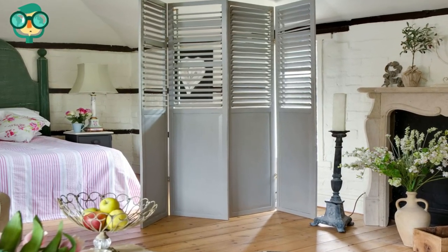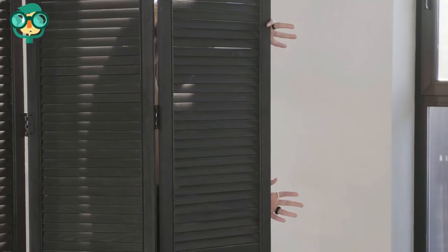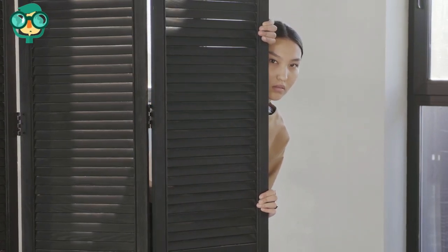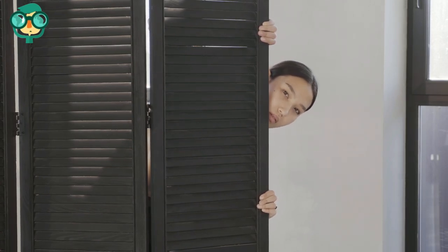Put up a folding screen for a portable option. Place a folding screen beside your bed to create some privacy. These screens typically fold into three or four sections, and they come in a huge array of styles. They're usually pretty lightweight, so it's easy to unfold the screen when you want to block off your bedroom area.